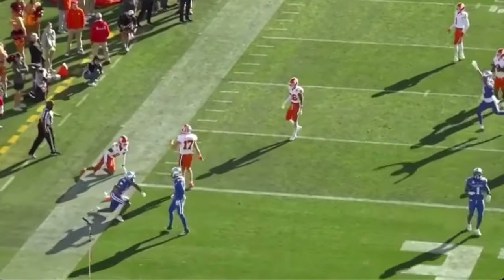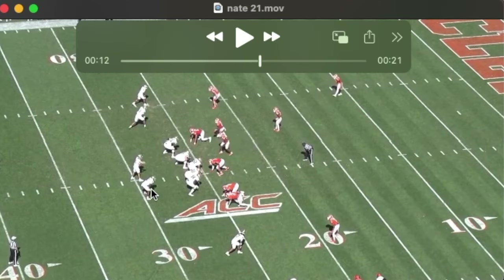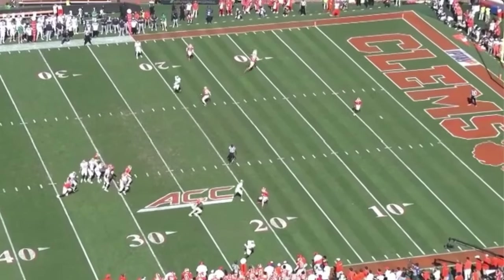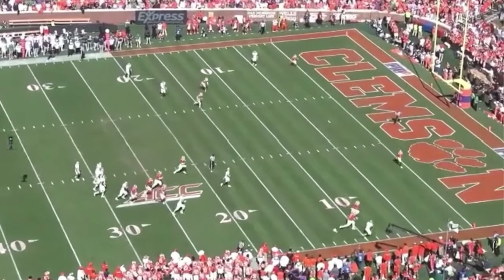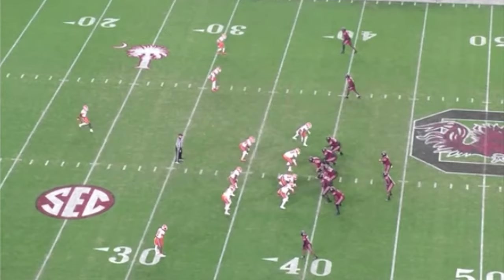There are at least two examples of him making up ground on a receiver in incredible fashion, making not only touchdown-saving tackles but stripping the football. There's a wide open receiver to the flat — Nate's going to come off his man in pursuit and again make a touchdown-saving tackle. Nate's a very instinctive player.